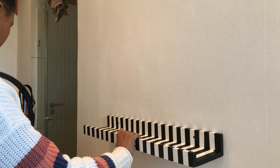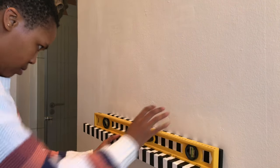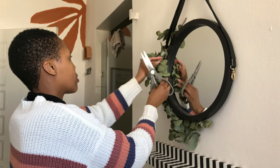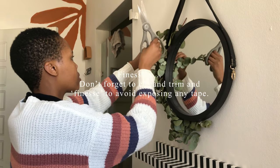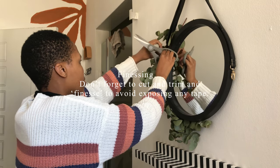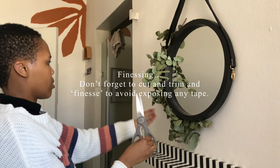Guys, we're finally here! Oh my gosh, I am super excited — I cannot even control myself. We are down to the final touches and I am super stoked!